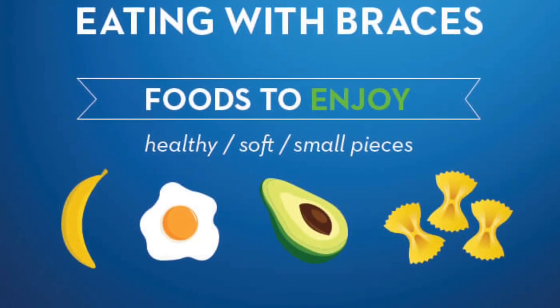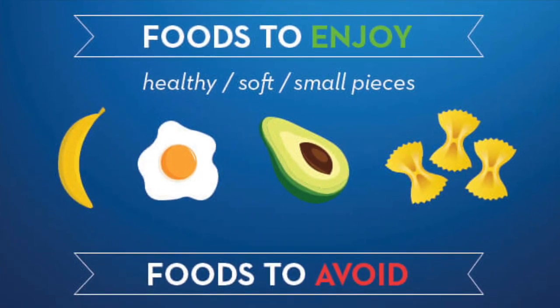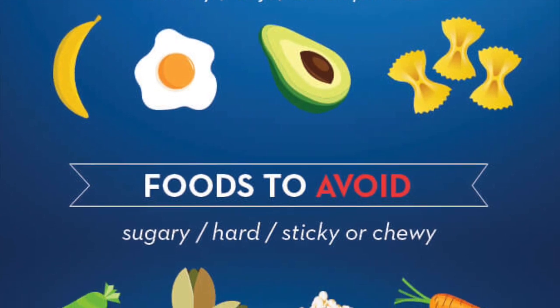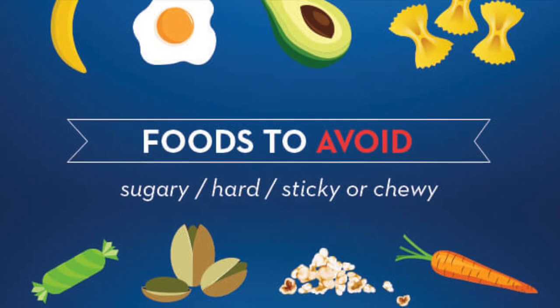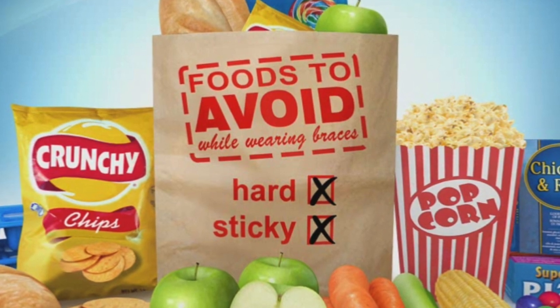So what foods should you eat with braces? We recommend anything healthy, soft, or cut into small pieces. You can pretty much eat anything with braces as long as it's cut into small pieces or blended in a blender or food processor. The foods you should avoid are sugary, hard, sticky, or chewy foods. Sugary foods can cause white spots or cavities, and hard, sticky, or chewy foods can break or dislodge our appliances.